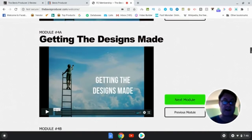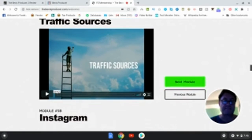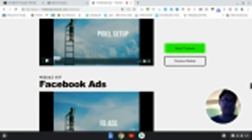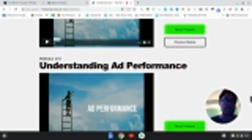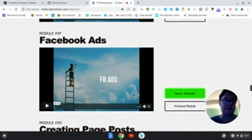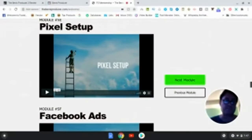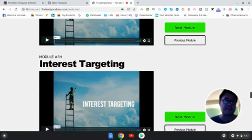Next up, we've got getting the designs made, mock-up creation, design uploading and pricing, shipping rates, traffic sources, Instagram, Facebook page creation, Facebook page setup, pixel setup, Facebook ads, creating page posts, interest targeting, understanding ad performance, and finding a vendor. This is really how you scale it — by setting up retargeting. The pixel setup will handle retargeting, and then you can run Facebook ads based on that retargeting and get dirt cheap traffic. This is really the power of the method for scaling, because once you run Facebook ads on remarketing campaigns, it's really inexpensive and very powerful.